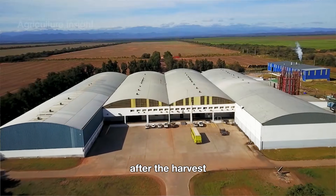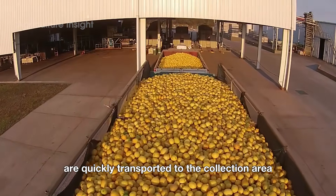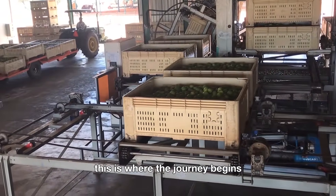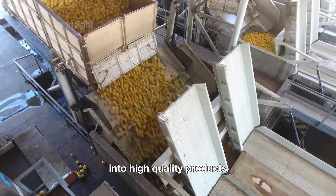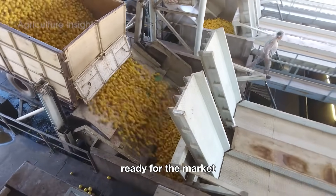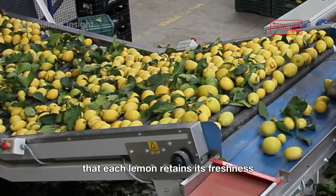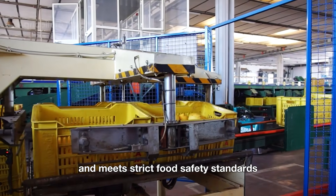After the harvest, the containers filled with freshly picked lemons are quickly transported to the collection area at the processing facility. This is where the journey begins, transforming these simple lemons from the fields into high-quality products ready for the market. The process at the facility is carefully designed and highly organized to ensure that each lemon retains its freshness and meets strict food safety standards.